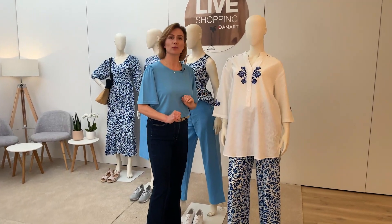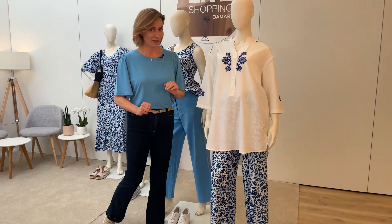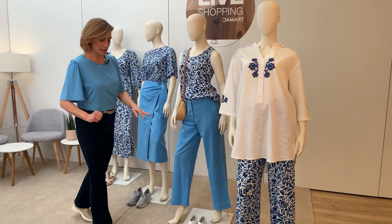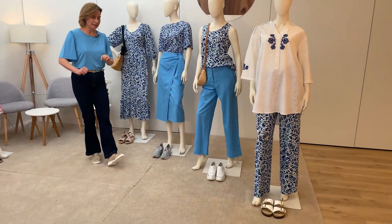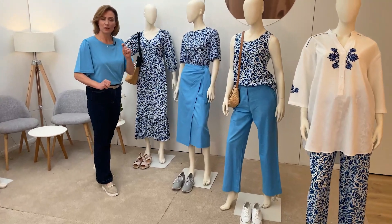C'est parfait pour une journée à la plage ou à la piscine. Vous pouvez combiner le Climatil avec des sandales, des baskets, des baskets Climatil aussi, et vous êtes prête pour l'été. Il me reste juste encore un chapeau et des lunettes de soleil, et je suis prête pour l'été.